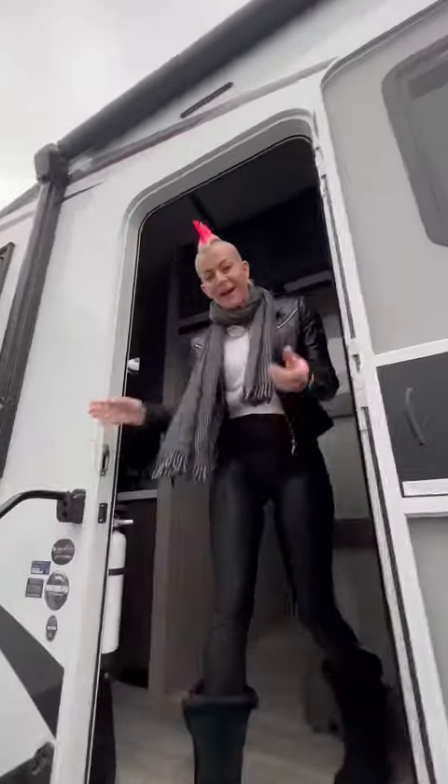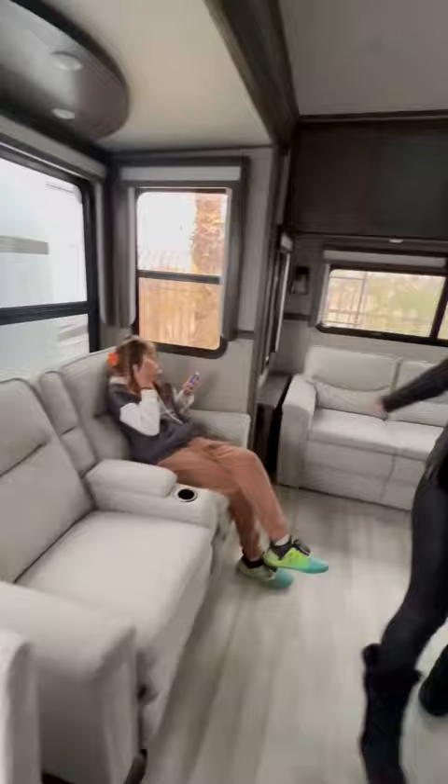Here we have the Grand Design Solitude, which is another RV that is similar to the floor plan that we want. It's got the big kitchen and the seating. The seating is not as big as we wanted, but you do have the dinette.